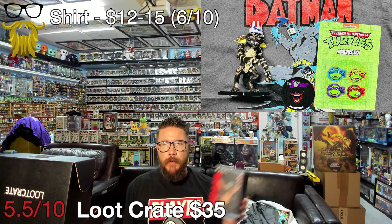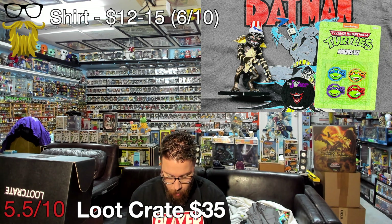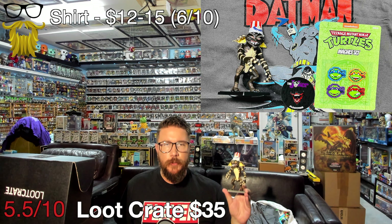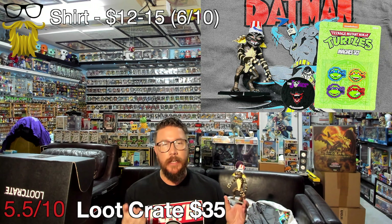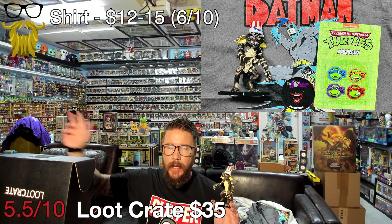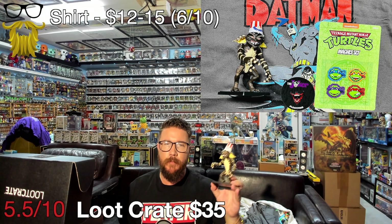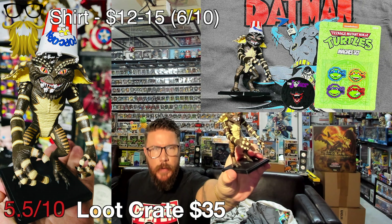Next we got a figure — I would say a figure from NECA, but NECA never puts their name on any of these figures. For those of you who don't know, NECA owns Loot Crate. It used to be an independent company — NECA bought them out and now produces these items. So these figures are technically NECA figures. They don't put their name on it because these are very low quality figures and I don't think they want the good name of NECA on these. Either way, here's a Gremlins figure — it's not terrible, they did a decent job on it.